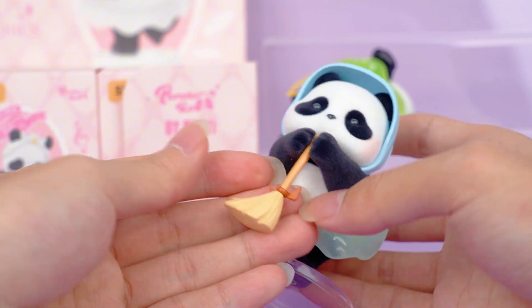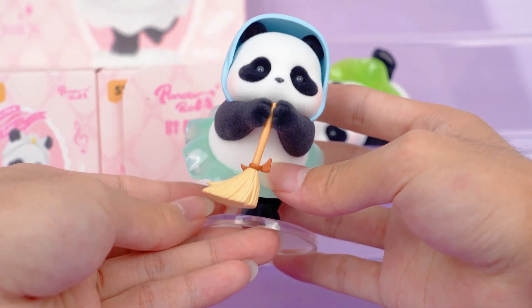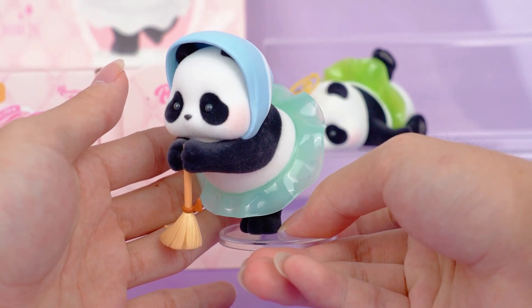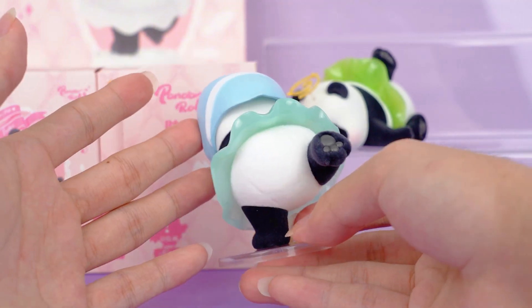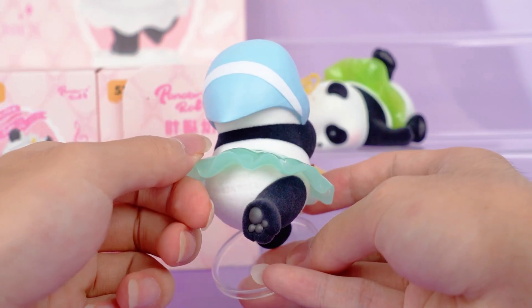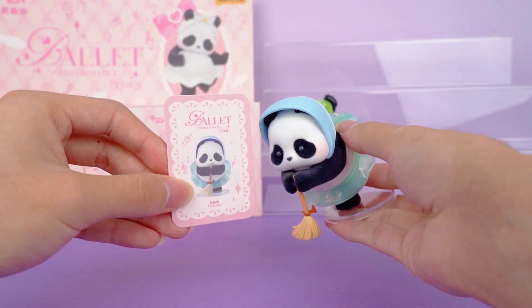I really like the broom's detailed design. This can also be used as a microphone, so it can perform while working, which is quite charming. Let's turn it around — I think it's really fun from the back, which is probably why I love it. I believe you will like this as much as I do.